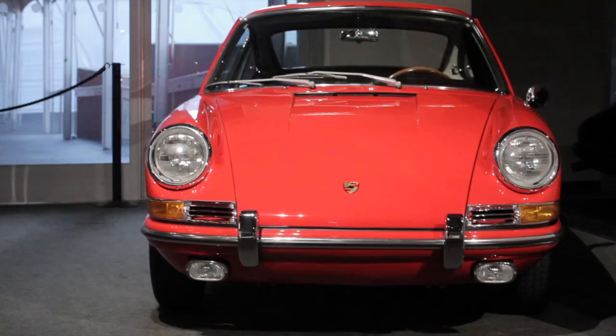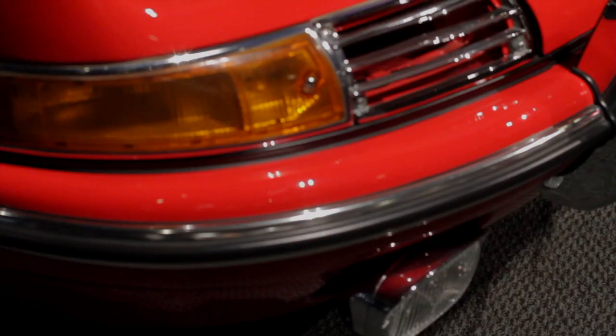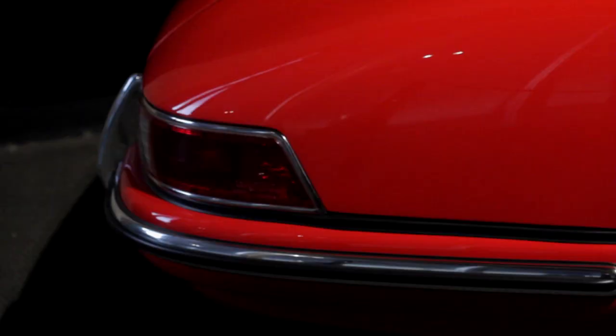What distinguishes the earliest 911s from later ones? If you look down the side of the car you can see that this is a narrow car. The 356, which preceded it, didn't have really any fender flares at all. This car has very subtle fender flares. Short wheelbase — Porsche stretched the wheelbase of this car in 1969, but this is the original short wheelbase 911. You'll also notice a lot of bright trim on the outside that went away on later cars.